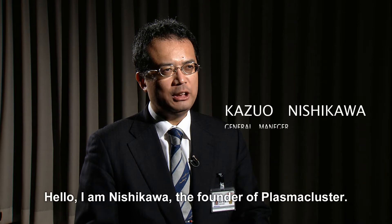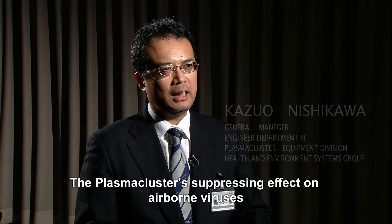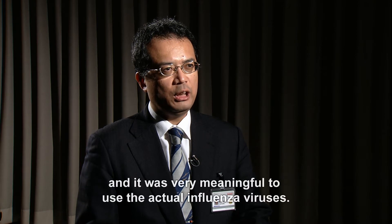Hello, I'm Nishikawa, the founder of Plasmacluster. The Plasmacluster's suppressing effect on airborne viruses was proven under conditions close to the actual environment, and it was very meaningful to use actual influenza viruses.